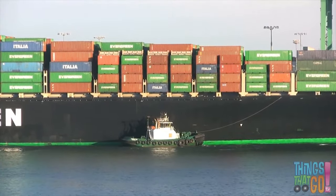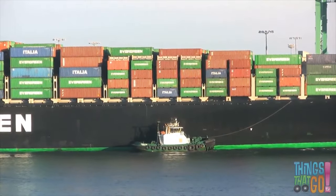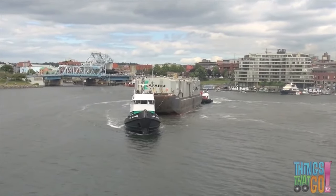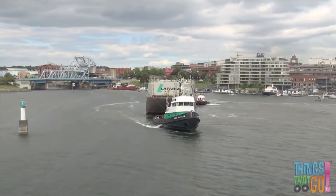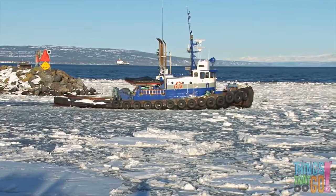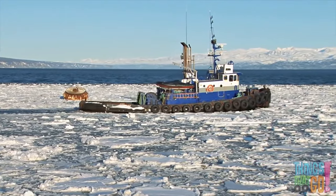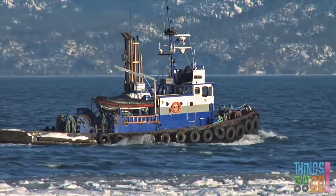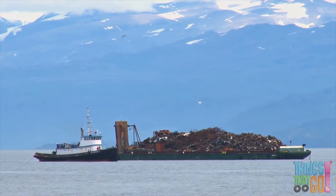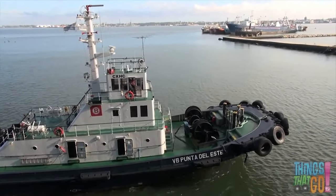Tugs are also great at directing large vessels into harbor or down narrow canals. They can tow vessels that can't move, like disabled ships, big barges, or massive oil platforms. Did you know tugboats can even break through ice for other ships and help with salvage operations? Little tugs can do lots of things — are you small and powerful like a tugboat?